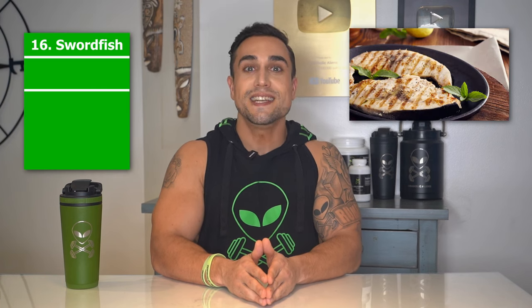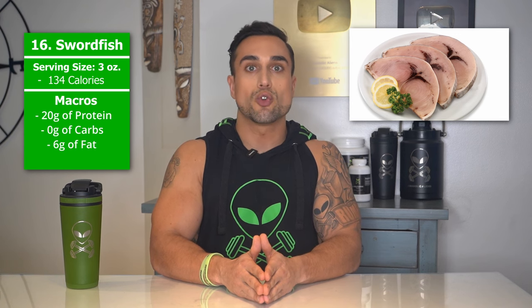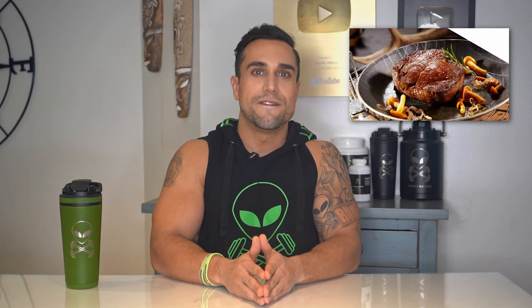Now let's get back into our food list that packs that powerful protein punch. Food item 16 is swordfish. The serving size we're referring to here is 3 ounces, with macros of 20 grams of protein, 0 grams of carbs, and 6 grams of fat. The protein percentage per serving for swordfish is at approximately 60%.